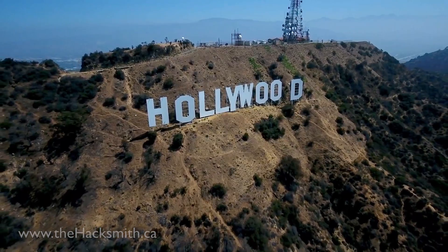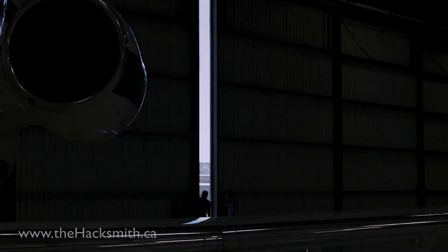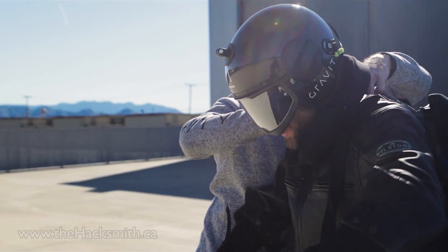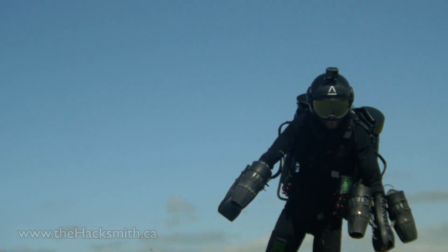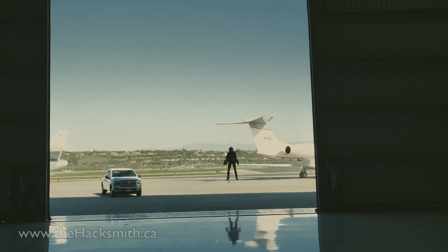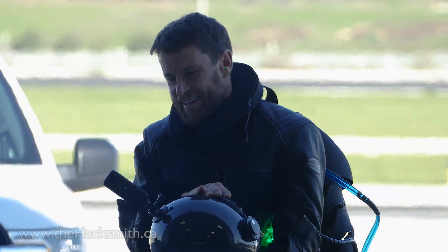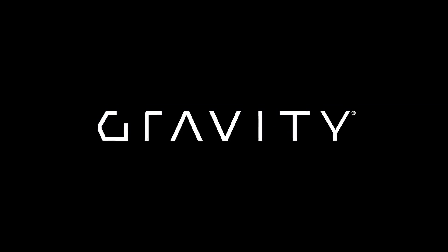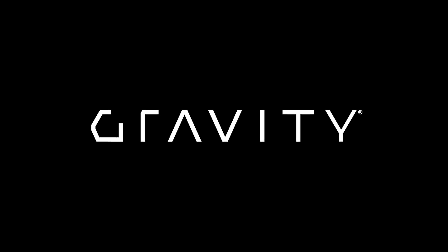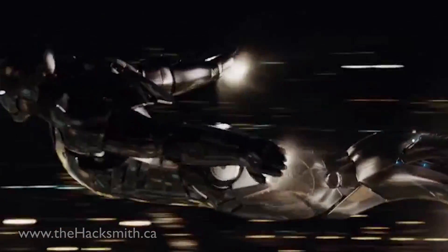Don't forget to check out our vlog channel — we'll see a 40-minute long extended cut. There will be a lot of people who think this is fake anyway. When you saw it earlier, it almost looks fake when it's right in front of you. I now see it as flattering when people still say it's fake. You're living out every little kid's dream of flying like Iron Man.